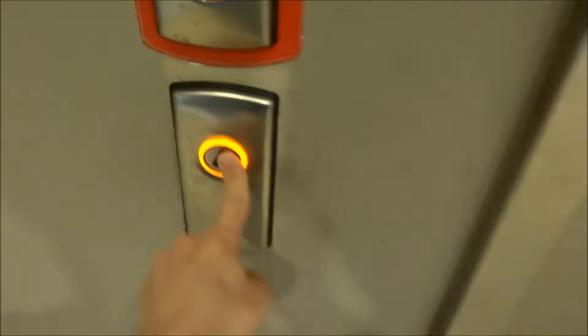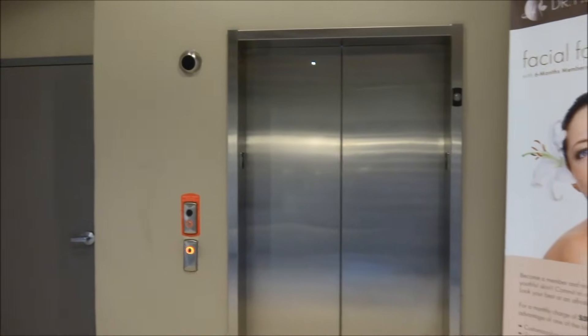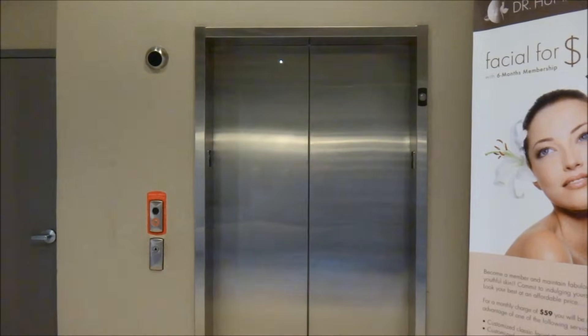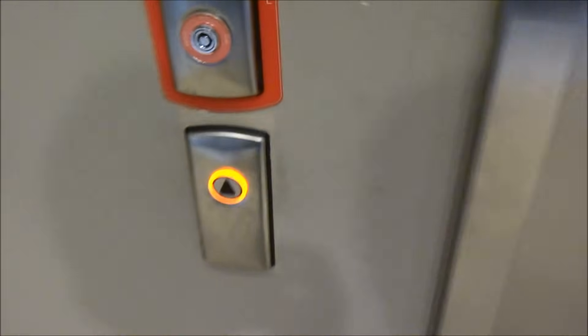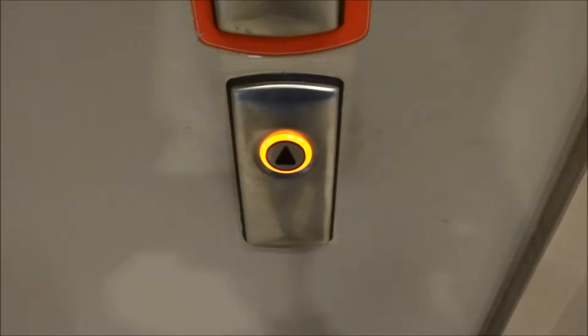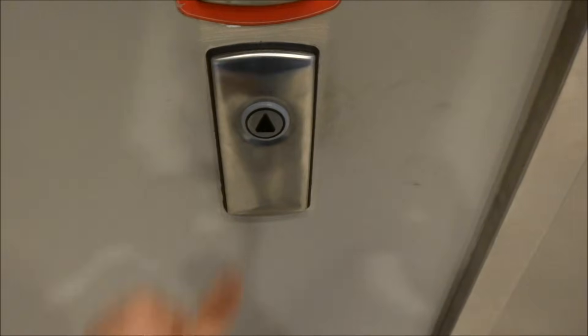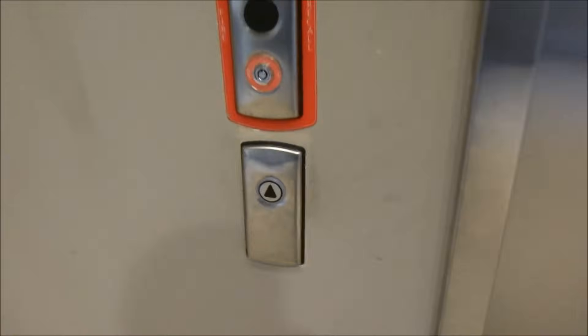Listen to this motor. Is it still broken? Listen to that sound from the machine room. It's still broken. Well, that's an epic fail.